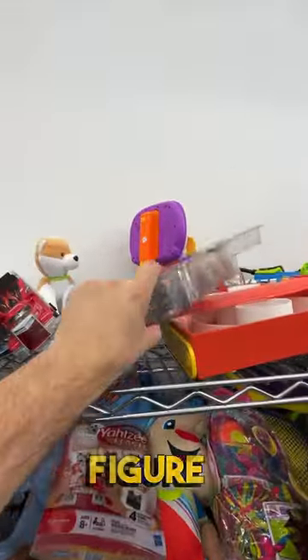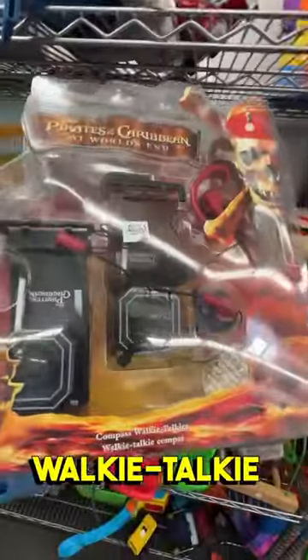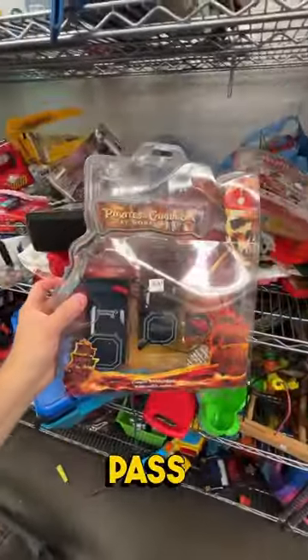This is interesting and I couldn't figure out what it was worth. This is a Disney Store Compass Walkie Talkie set for Pirates of the Caribbean. Since I couldn't find any info on it and it was $8, I decided to pass on it.